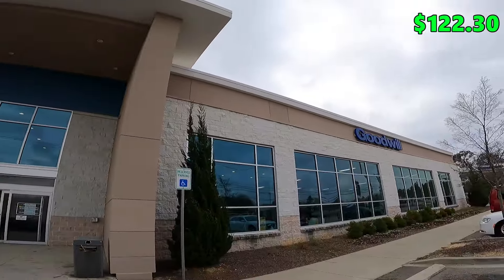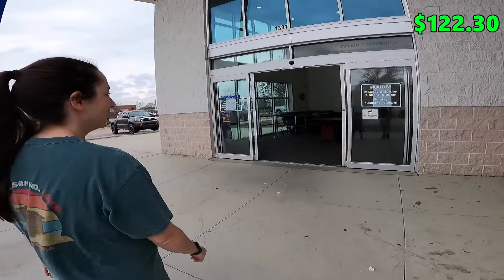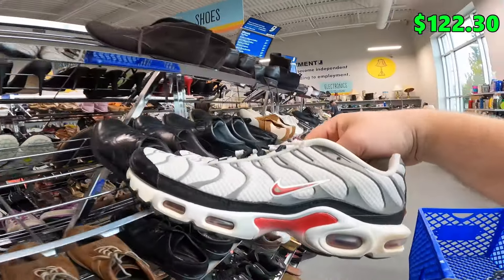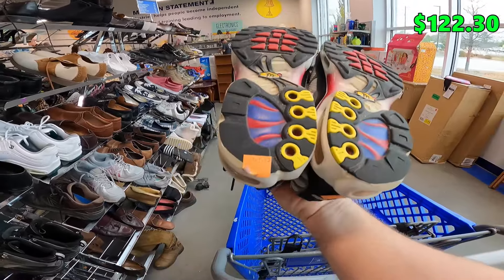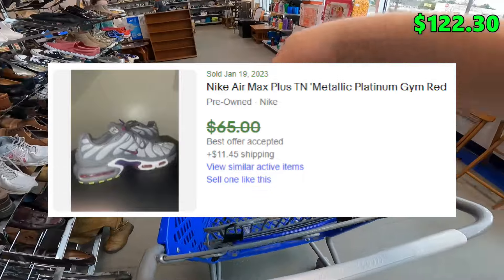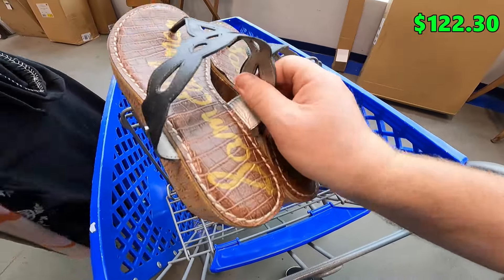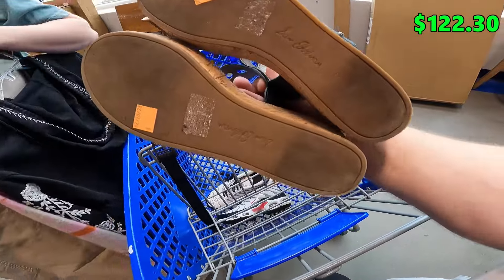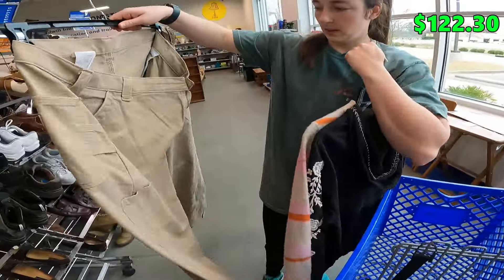This is the Goodwill closest to our house and it's been really good lately. In the shoe section already hitting something interesting — some Nike TN Airs, only going to be $6.50. A little bit of heel drag but still pretty good condition overall. After looking around the store for about 20 minutes, it's not looking like a super hot day. I did find these Sam Edelman wedge sandals — also $6.50, maybe $20 or so.